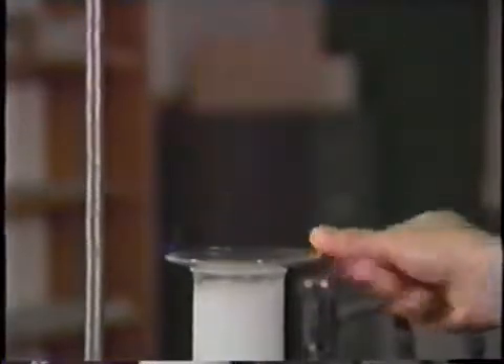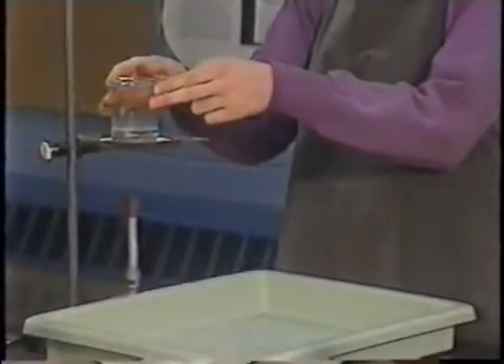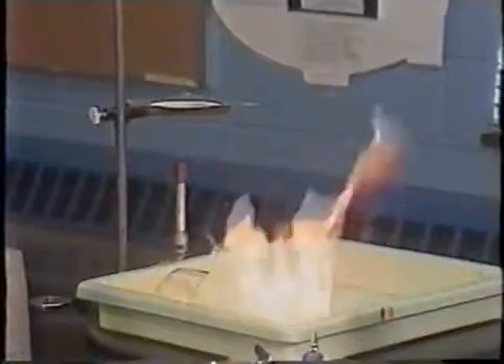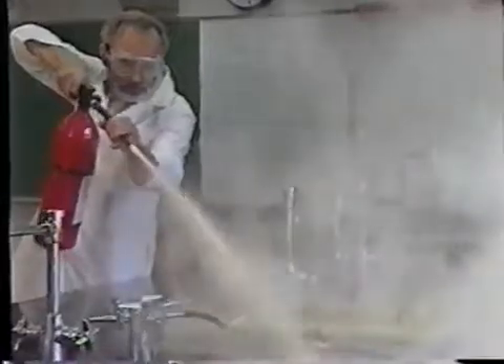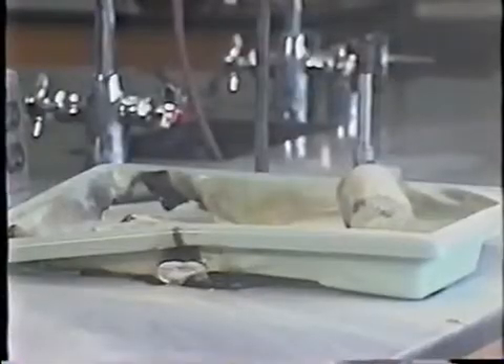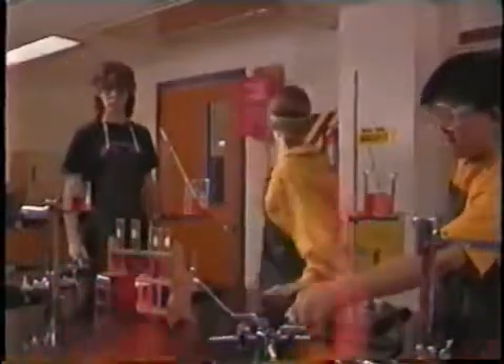Fires are always a potential hazard in chemistry lab, especially when organic liquids are involved. Small fires in containers can often be put out by covering them — turn off the burner so the fire won't reignite. Larger fires require a fire extinguisher, which should be operated by a teacher, not by a student.